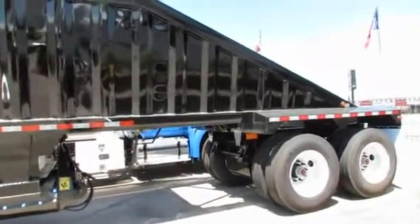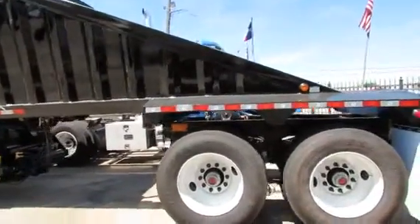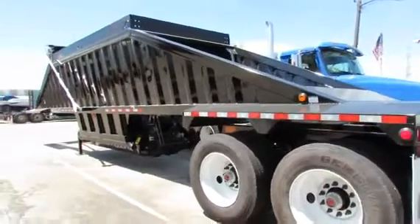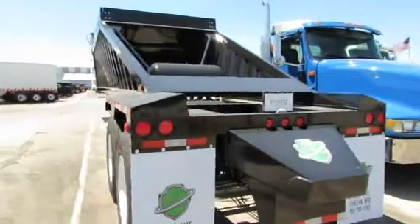8-inch cylinders with 60-gallon reservoir, electric over-air gate control, adjustable slide locks, 48,000-pound suspension, LED lighting system, and the price includes the FET.